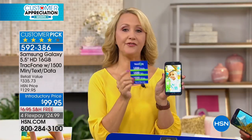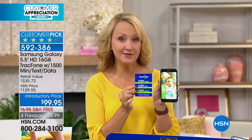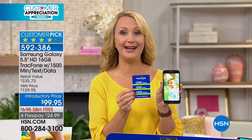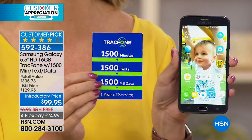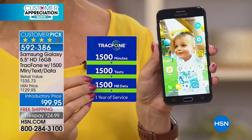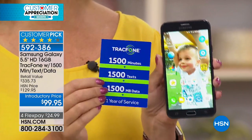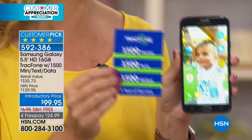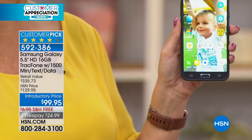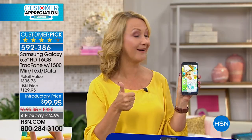If you talk about 125 minutes a month and text about 125 times a month, this package — including the phone you own outright, not leased — could last an entire year. No phone bills, no overage costs, no hidden fees, no credit checks, no roaming, no early termination — all the stuff we hate about cell phone service is completely gone with TrackPhone.